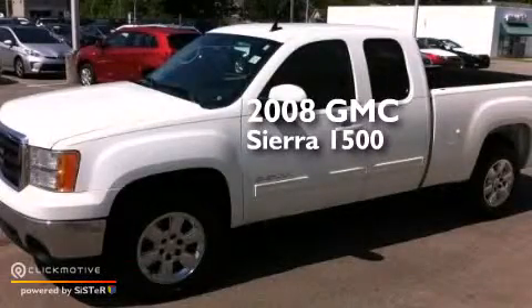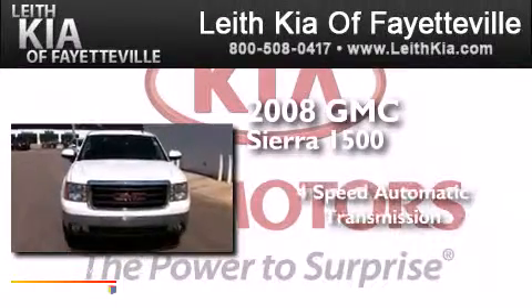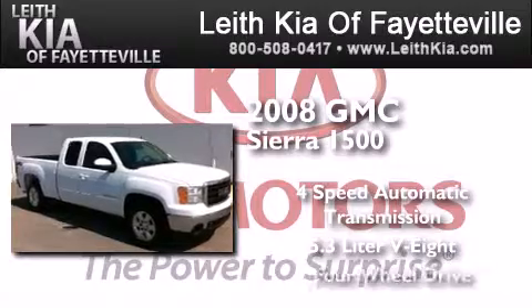This is a 2008 GMC Sierra 1500. This truck has a 4-speed automatic transmission, a 5.3-liter V8, and 4-wheel drive.